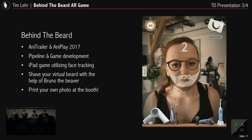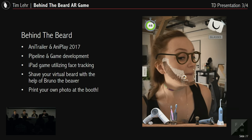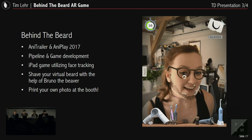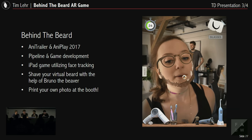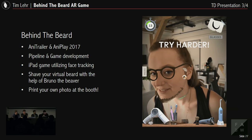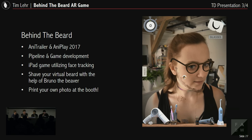Behind the Beard is the story of Bruno the beaver and Ben the hipster. It's a combined project — we produced trailers and also this game where you become the hipster yourself and use Bruno the beaver to shave your own beard. In the end you get a photograph to take home. Everything utilizes face tracking, so you control Bruno with your face. I did pipeline and game development for this. I'd be very happy if you checked it out — it's on the first floor next to the animation institute booth.